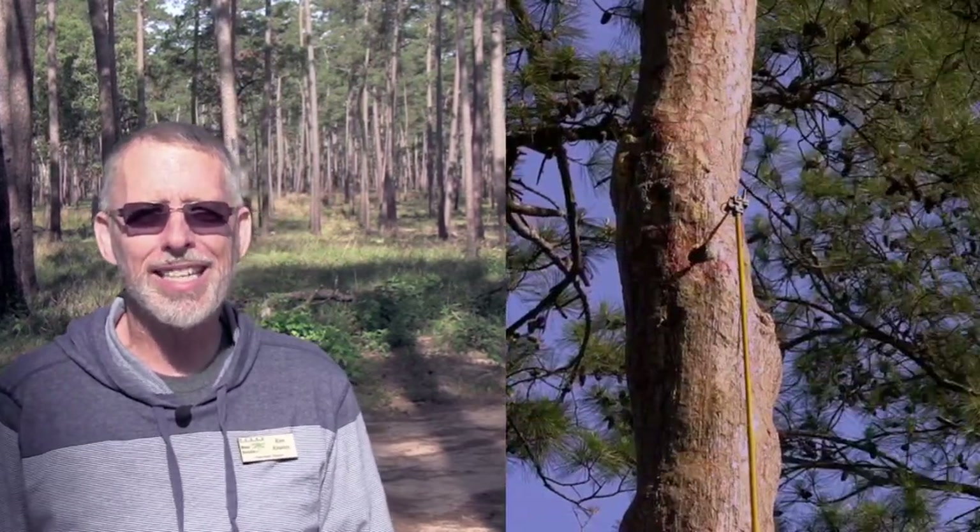Today's video is on the natural history of the endangered red-cockaded woodpecker. The video uses a peeper scope to see inside a nest cavity. You'll see eggs, you'll see newborn young, you'll see older young. The video also shows how nestlings are banded so that they may be tracked and followed throughout their life.